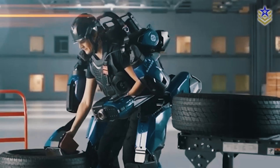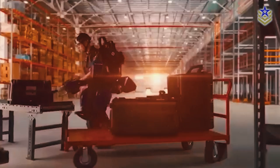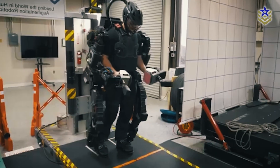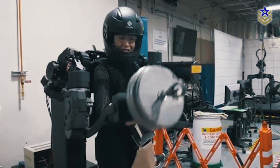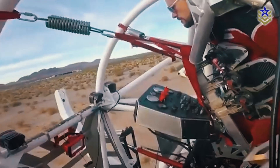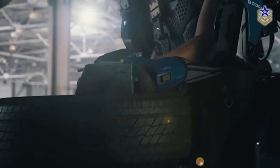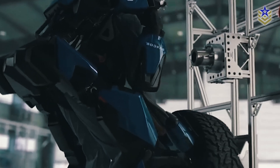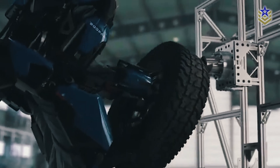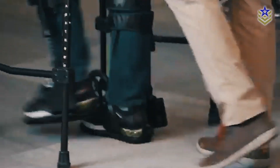Despite early optimism, most powered exoskeletons remain in limited use due to technological and logistical challenges. Battery life is one of the biggest limitations, as powered systems require significant energy to operate over long periods. Weight distribution and mechanical complexity also impact usability, particularly in combat environments where mobility is critical. For now, military exoskeletons are primarily used for logistics — helping troops carry supplies, operate heavy machinery, and reduce physical strain during long missions — with widespread adoption still a work in progress.